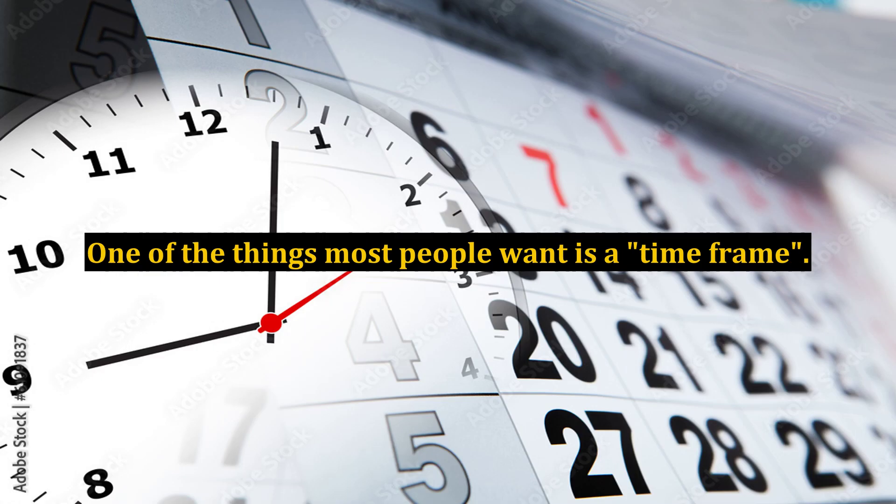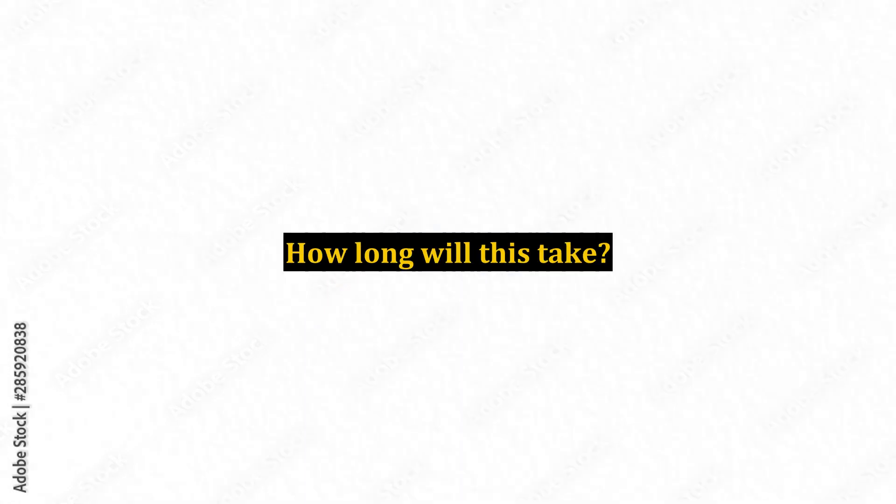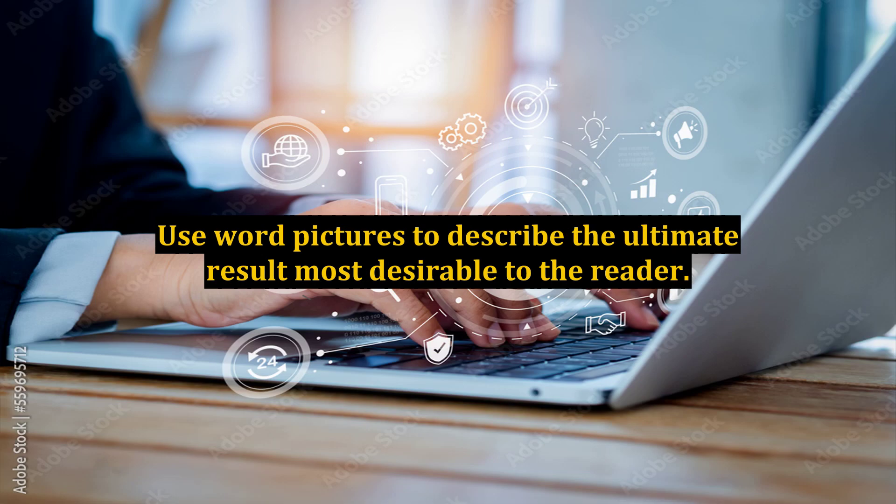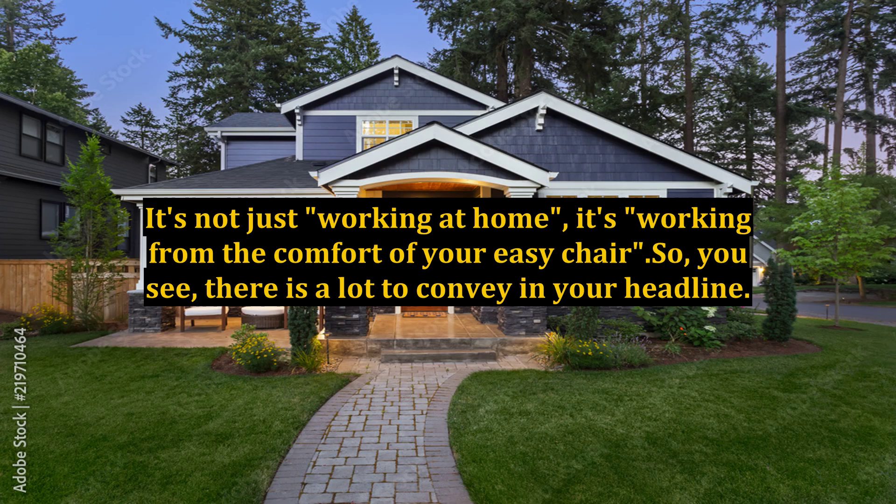Use time frames. One of the things most people want is a time frame: How long will this take? When can I expect results? It's not just 'earn money working from home' — it's 'make a living working just a few hours each week.' Use word pictures. Most people want the easiest route to their destination of choice. Use word pictures to describe the ultimate result most desirable to the reader. It's not just 'working at home' — it's 'working from the comfort of your easy chair.'